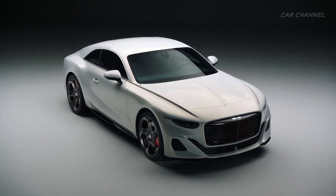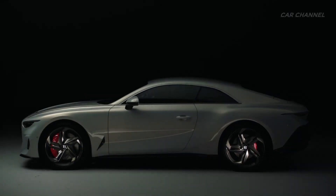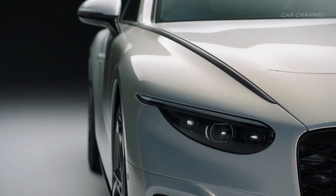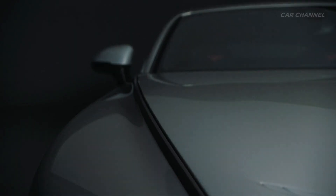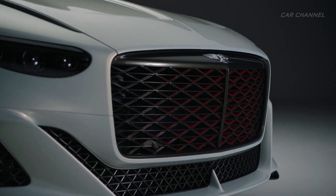Bentley Motors unveiled the Bentley Mulliner Bature, a new two-door Grand Touring Coupé limited to 18 bespoke pieces that embodies the start of a design revolution at Bentley. The Bature is a showcase of a new design DNA that will ultimately guide the design of Bentley's future range of battery electric vehicles.